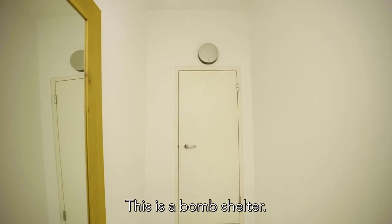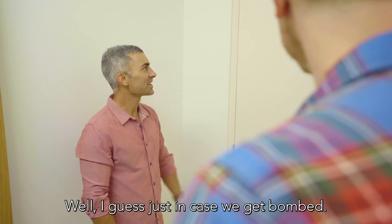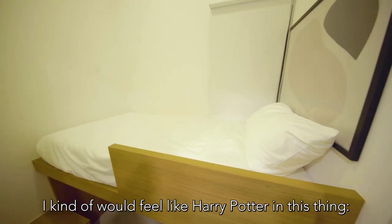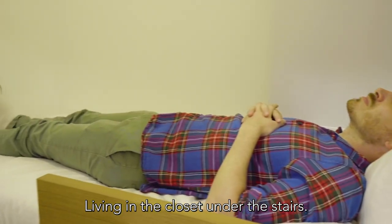This is unique to Singapore — this is a bomb shelter. A bomb shelter? Yes, a bomb shelter. Really, why? Well, I guess just in case we get bombed. I've never lived somewhere with a bomb shelter before, but I'd be kind of excited to do that. It's a little small — I kind of feel like Harry Potter living in the closet under the stairs.